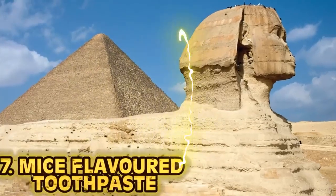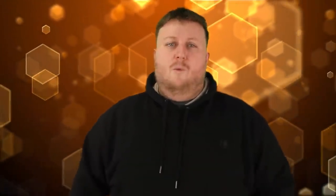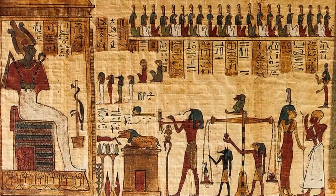Number seven: mice flavored toothpaste. It's Ancient Egypt — life is great, you've got the Pyramids, the Nile River, and some guy pulling brains out through a nose for mummification. Egyptians knew dental hygiene was important, so they came up with toothpaste. What was it made of? Crushed mice, of course. The Egyptians took some mice and crushed them up with other ingredients in what must have been the most foul and rancid concoction this side of the Nile River. Just go ahead, put that goop in your mouth — you'll look great after.